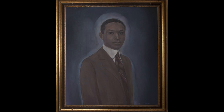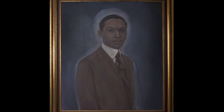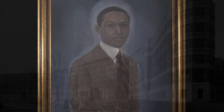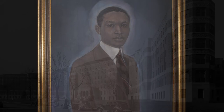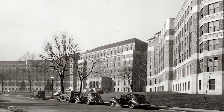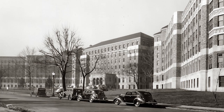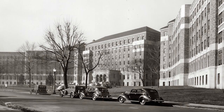Homer G. Phillips, who the hospital would later be named after, fought hard and successfully got funding for a new and improved hospital. Unfortunately, he would not live to see it. In 1931, he was killed and the two men who fled the scene were released due to lack of evidence. After its opening in 1937, Homer G. Phillips Hospital quickly became the premier medical institution for black people in St. Louis. It ranked in the top third of the national rankings and was known for its innovation and excellence in the medical field. Their trauma unit was legendary. Patients were incredibly grateful to receive care there, and when someone got hurt, they would often say, take me to the G.